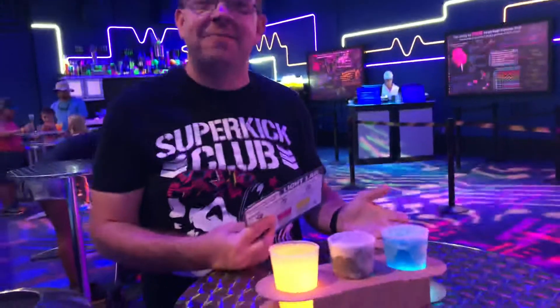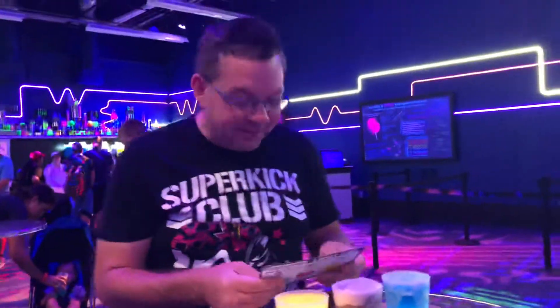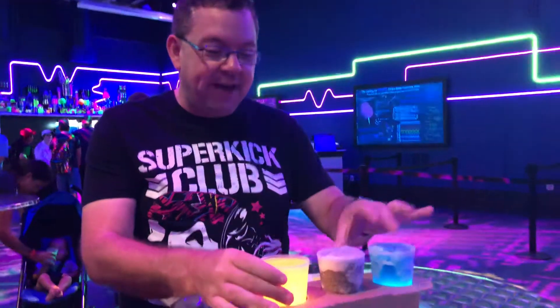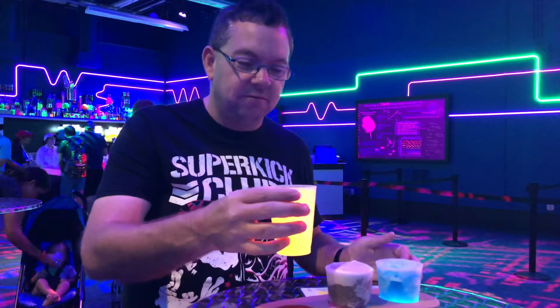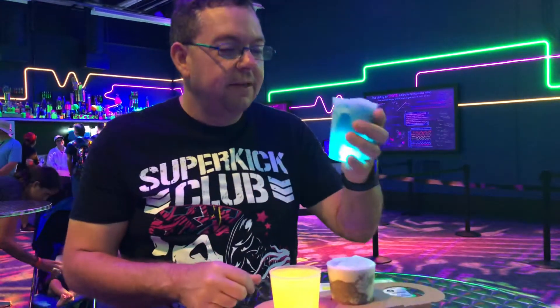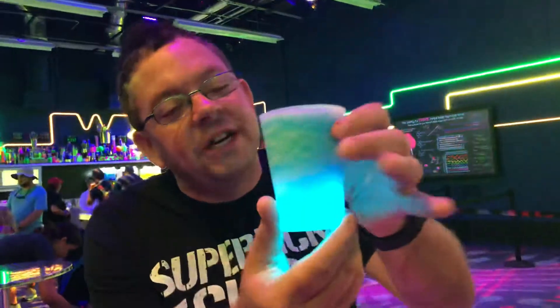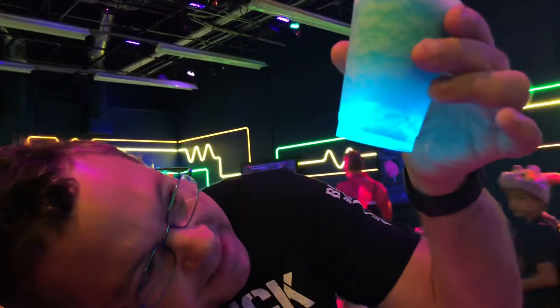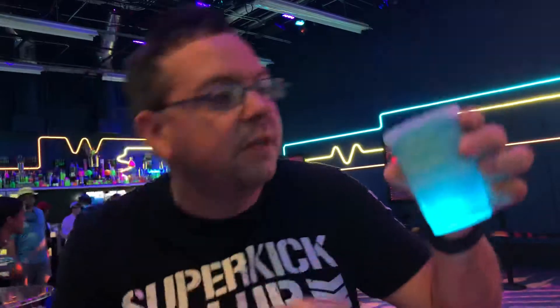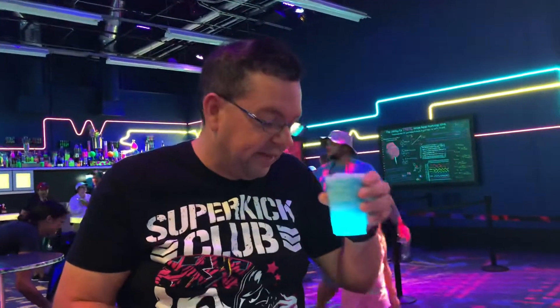April already knows because she's already tried them, so she's probably gonna tell me I'm dead wrong on the actual flavors. We have blue, we have violet, and we have yellow or orange — I can't really tell. We're gonna start with the blue. You can see the light colorization here, which is kind of cool. It smells like blue raspberry. Let's see what it actually tastes like.